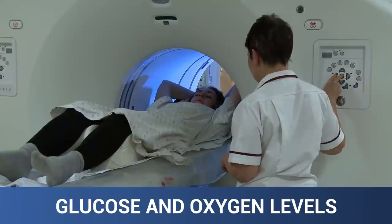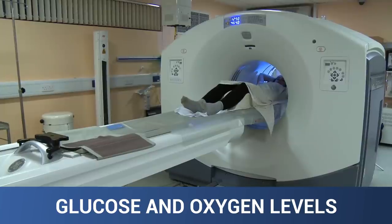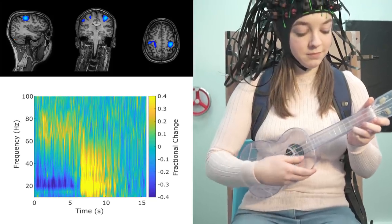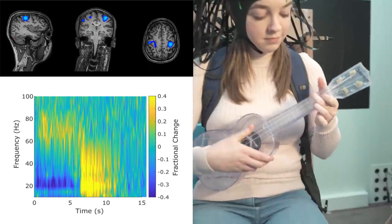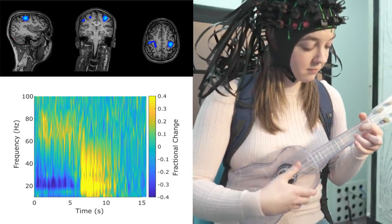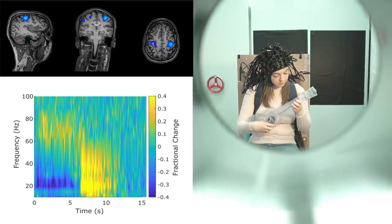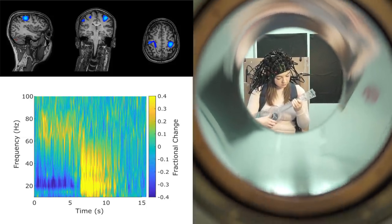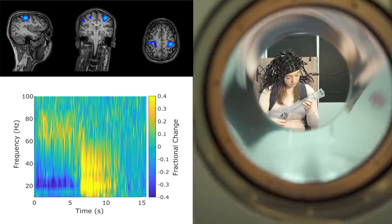These studies used PET scans which look at energy use in the brain. The new scanner looks at the rich tapestry of electrical signals underlying this energy use, for a more direct and detailed picture of brain activity. And unlike PET scans, there is no harmful radiation.